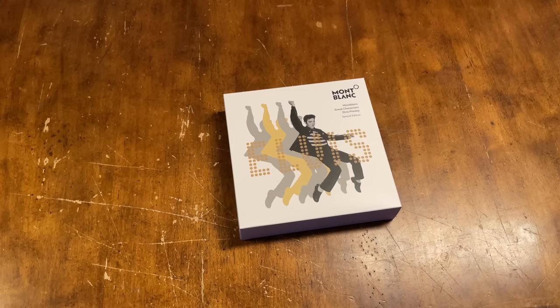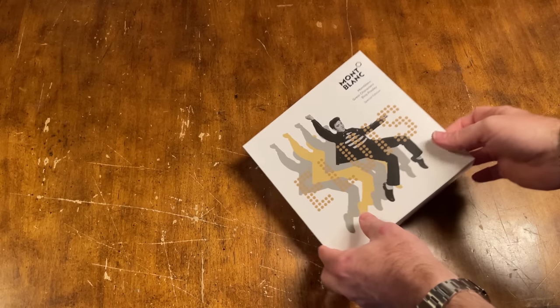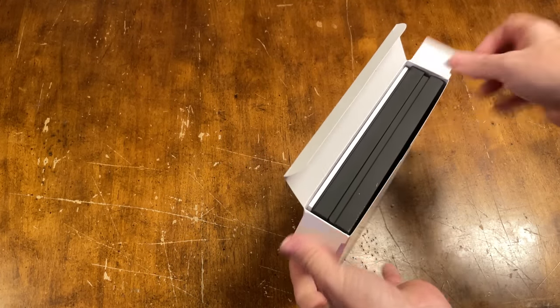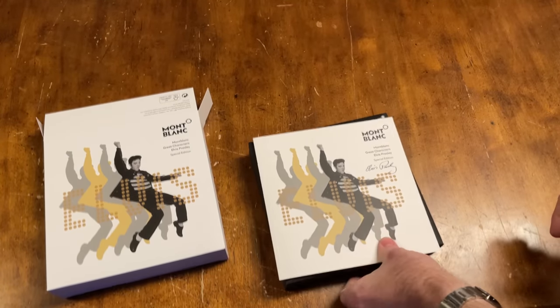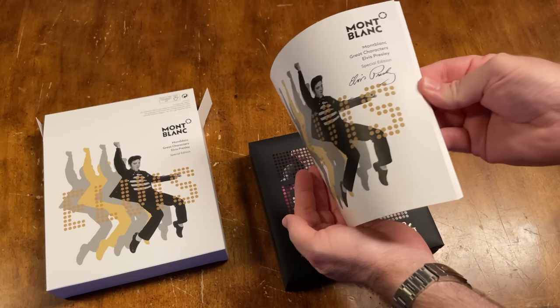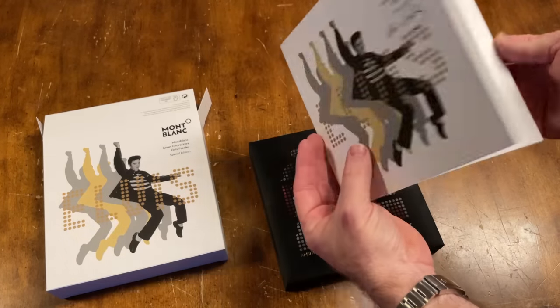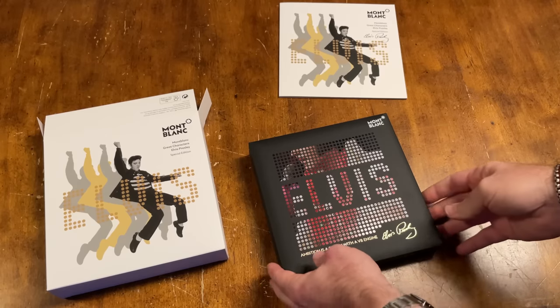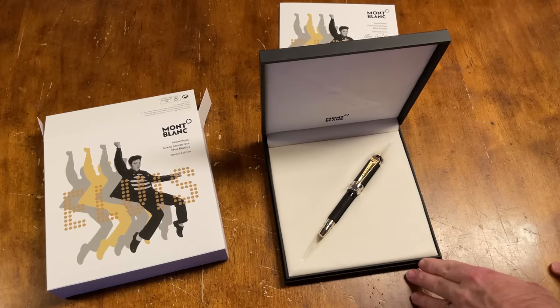Let's start with the Montblanc. I've already removed the outer protective sleeve of the box. We'll go ahead and get this out — there's a nice little booklet here telling you all about Elvis. Here's the box, and there's the pen.